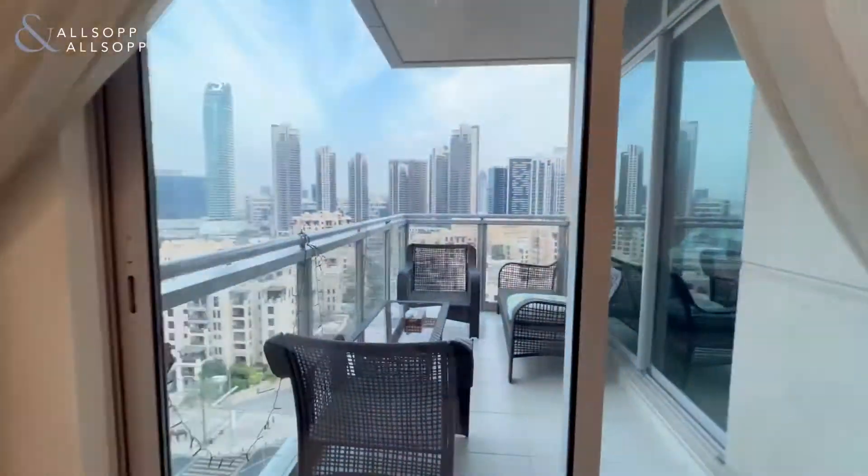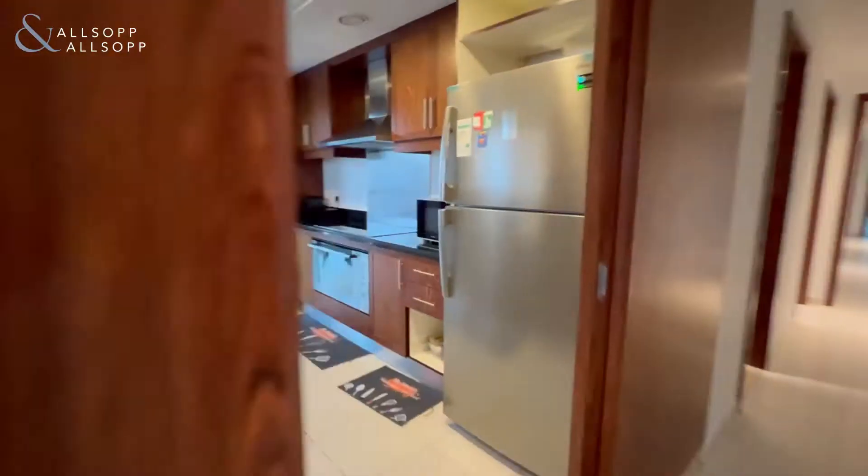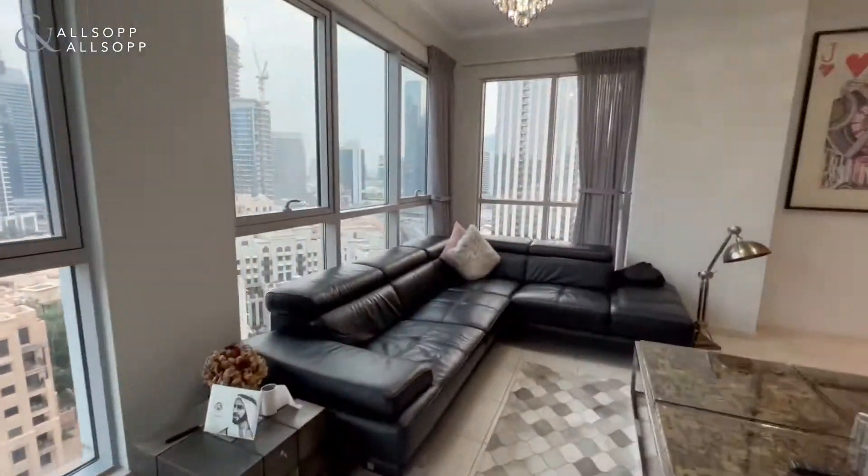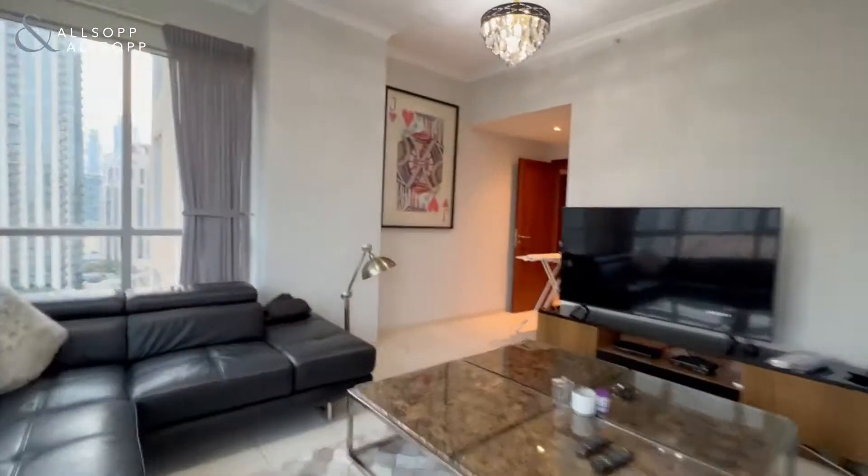So here I am at the entrance. On my left we have the living room and the dining area. This is the kitchen — it comes fully equipped. As you can see, it has views overlooking the boulevard and old town.